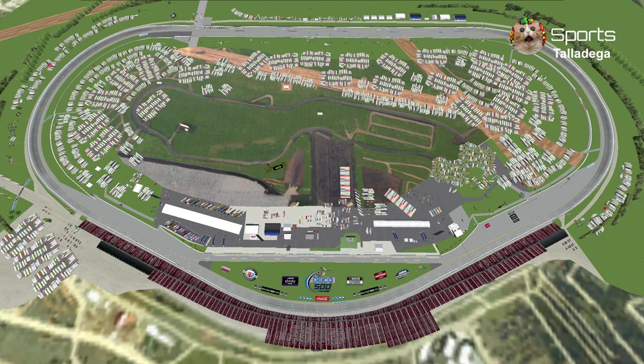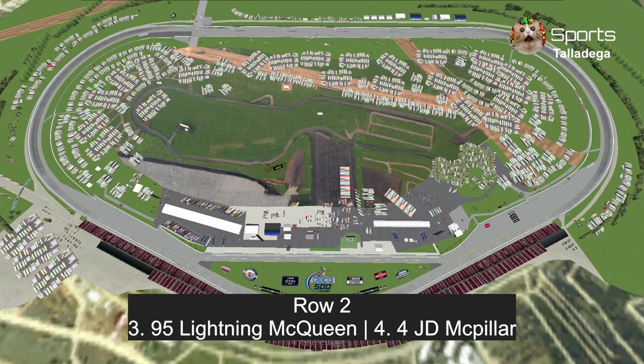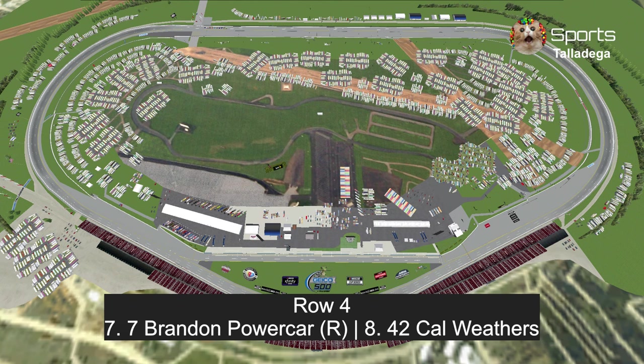Let's take a look at our starting grid. In row 1: Brian Spark and Jimmy Cables. In row 2: Lightning McQueen and last week's winner, J.D. McPillar. In row 3: Florida 500 winner Conrad Camber and Master Dragon 4000.